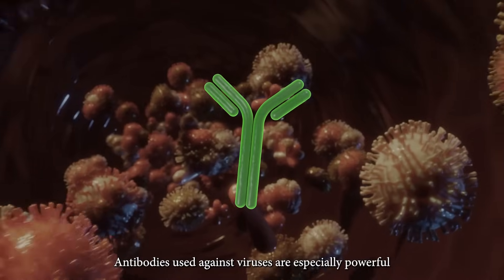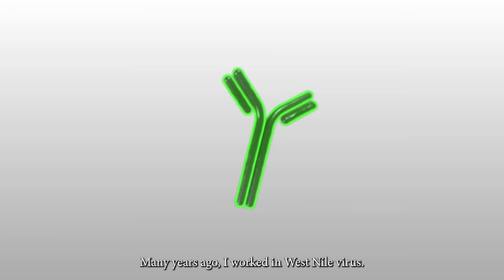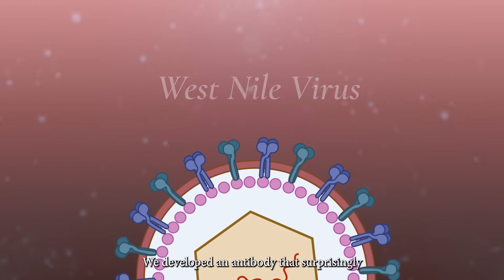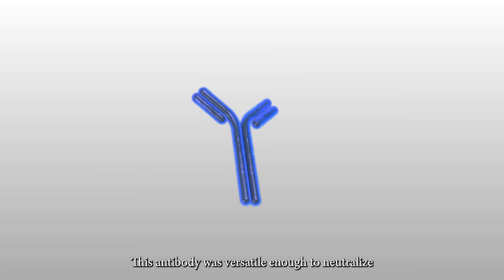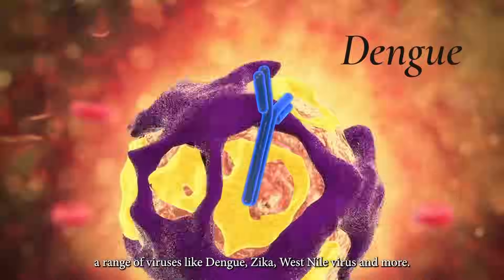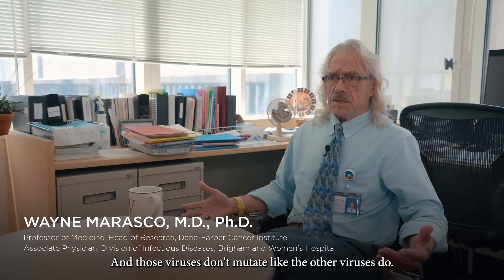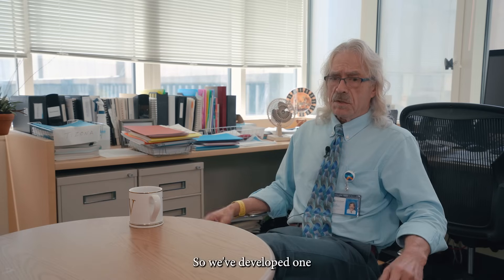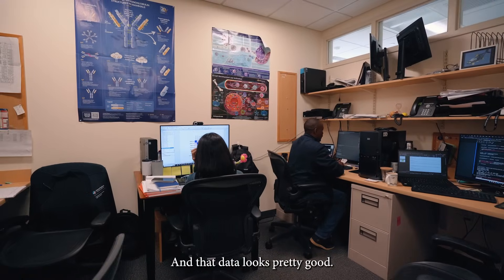Antibodies used against viruses are especially powerful when they are able to neutralize many different variants and even different species. Working on West Nile virus, we developed an antibody directed against the E protein that was surprisingly able to neutralize all mosquito-borne flaviviruses — including dengue, Zika, and West Nile virus. Those viruses don't mutate like other viruses do, so this potentially has a long shelf life. The antibody originally developed against West Nile virus is now in phase two clinical trials for the treatment of dengue disease, and that data looks pretty good.